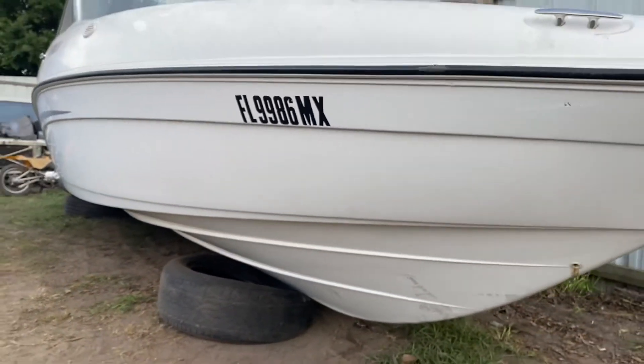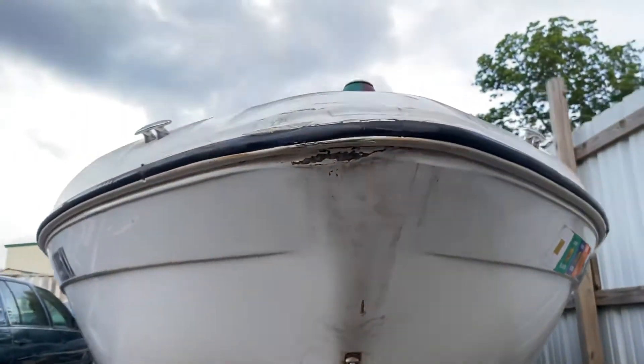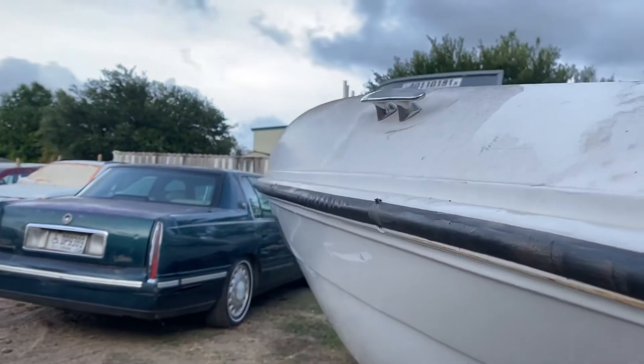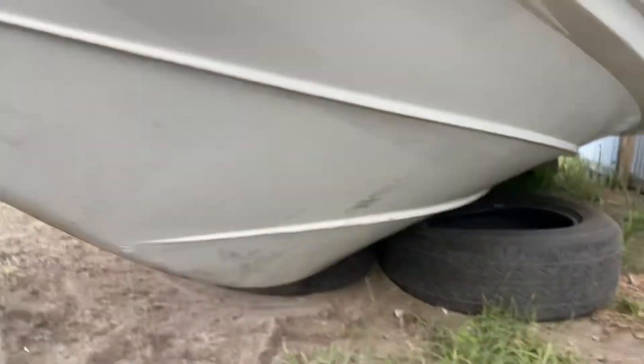There are some scratches and you can see a little bit of the fiberglass. We're just trying to see if there is any major issue like a big hole, but apparently the body of the boat is in single shape — just has some scratches.